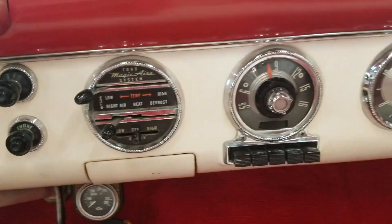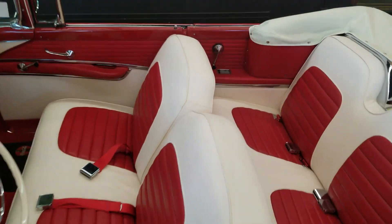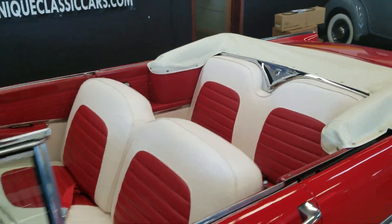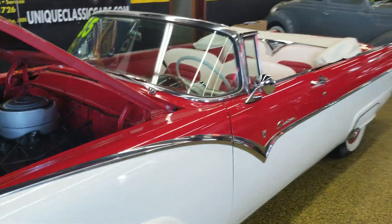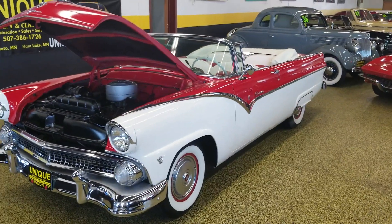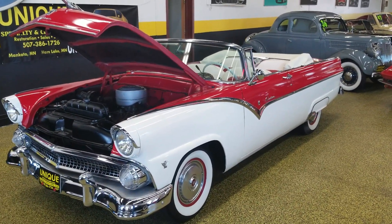It does have the factory radio and the dash as well. Obviously the interior was restored at the same time the rest of the car was. The top is in excellent condition as well — you'll see that in the still pictures on our website at uniqueclassiccars.com. Trades are considered and financing is always available.